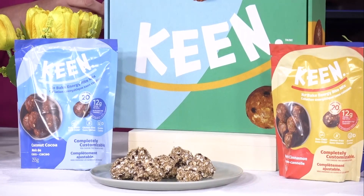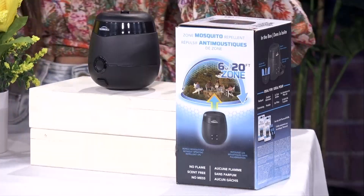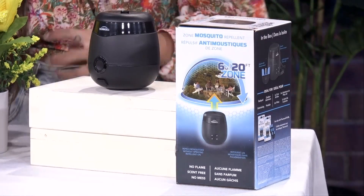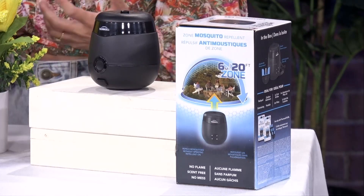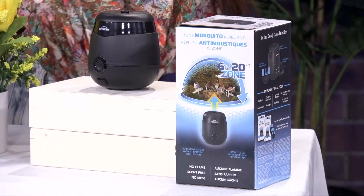No bugs — we don't want bugs. I am very excited to talk about this. We've got a solution to keep the mosquitoes away without having to spray anything on our bodies, and I love this. The Thermacell E55 rechargeable mosquito repellent — my favorite discovery of summer 2024, because admittedly I don't like the presence of mosquitoes. I'm bothered by them more than any other summer annoyance, and 84% of Canadians agree with me.